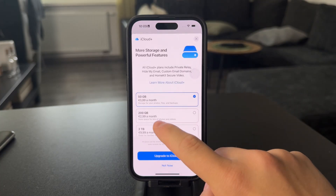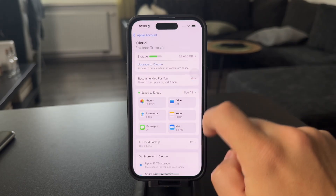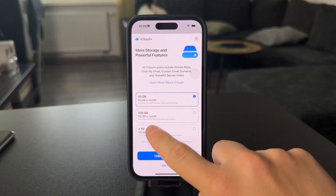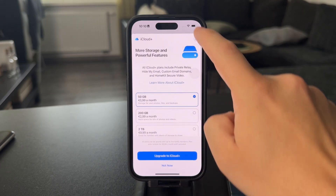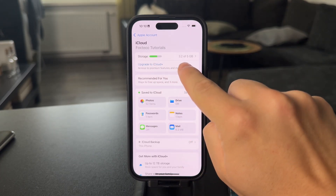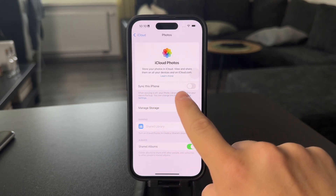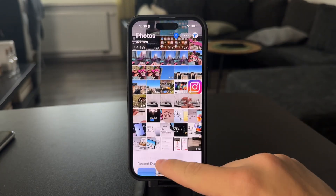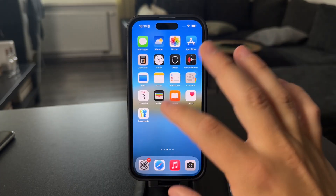You're going to get a couple of options. If you want to pay like a dollar a month, you can get the subscription for 50 gigabytes, or you can go for 200 gigabytes, 2 terabytes, or even more depending on your needs. Your iCloud storage will be bumped up and you can enable syncing, so all of your photos from your device are going to be automatically uploaded to iCloud.